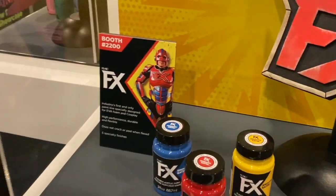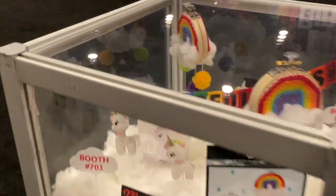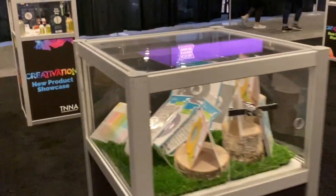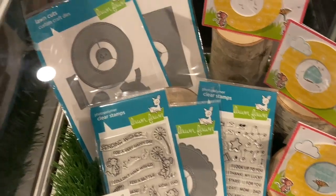Going back to this booth here, we have fabric things — oh, those are cute, very very cute. And let's see — oh, Lawn Fawn! Here are the new things by Lawn Fawn — very very nice things.